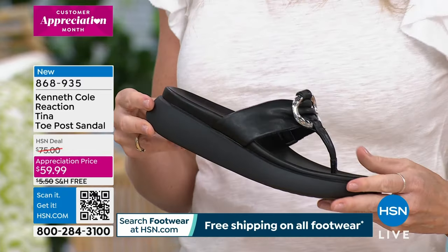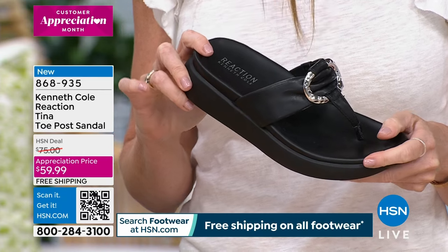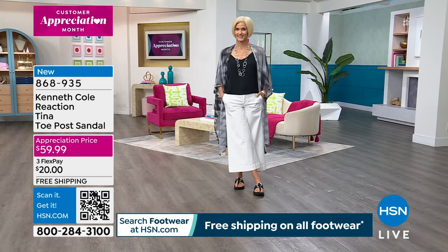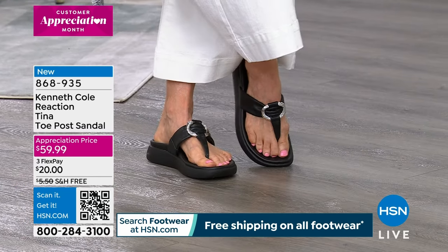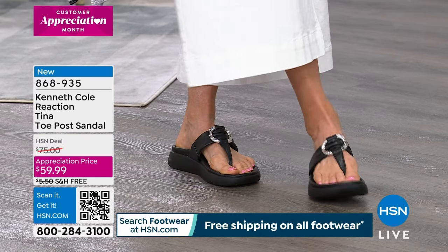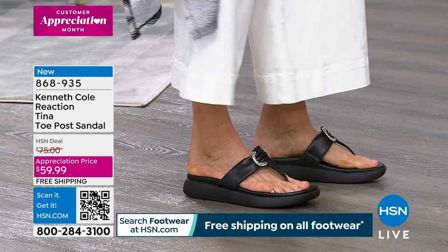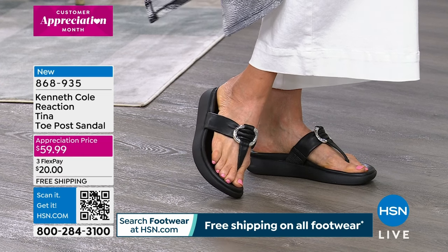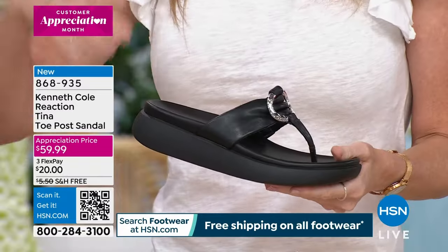These are really cute — they take the drugstore flip-flop to the next level. Very sophisticated, very dressed up. It doesn't look like you just threw your flip-flops on to check the mail. We are elevated, figuratively and literally, and nobody has to know you're comfortable. The first feature is comfort, but they are so stylish they really look like a fashion sandal.